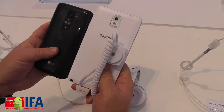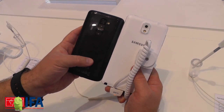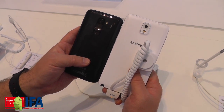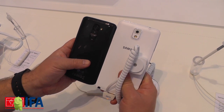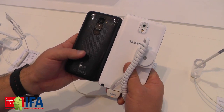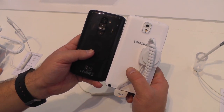Again, very different on the back, and the Note 3 really makes the G2 feel small — almost. It's still a very big phone, but the Note 3 is just massive compared to it. So there you go, a very quick look at two of the hottest phones this year — the Galaxy Note 3 and the LG G2. See ya.